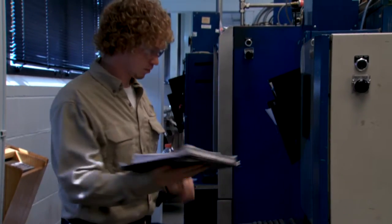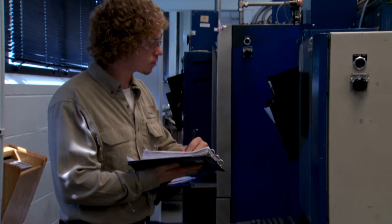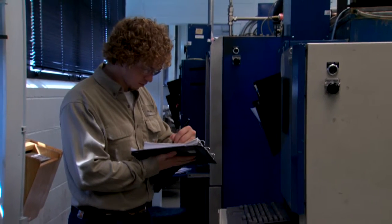Having a two-year degree helps with employment, advancement, and specialized training. One of the perks here at Emerson is that they provide tuition reimbursement. I'm currently going to school to get a bachelor's degree in electromechanical engineering. After I get my bachelor's degree, I'll be the one crunching numbers and writing documents for the technician to test.